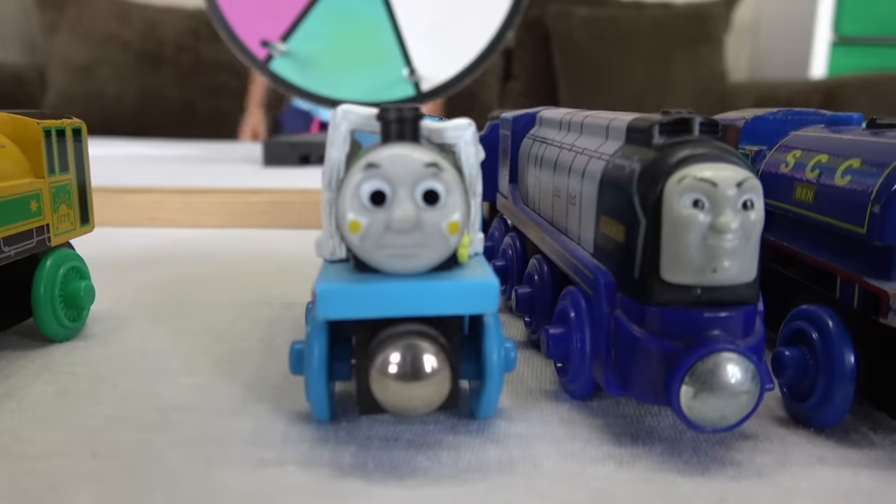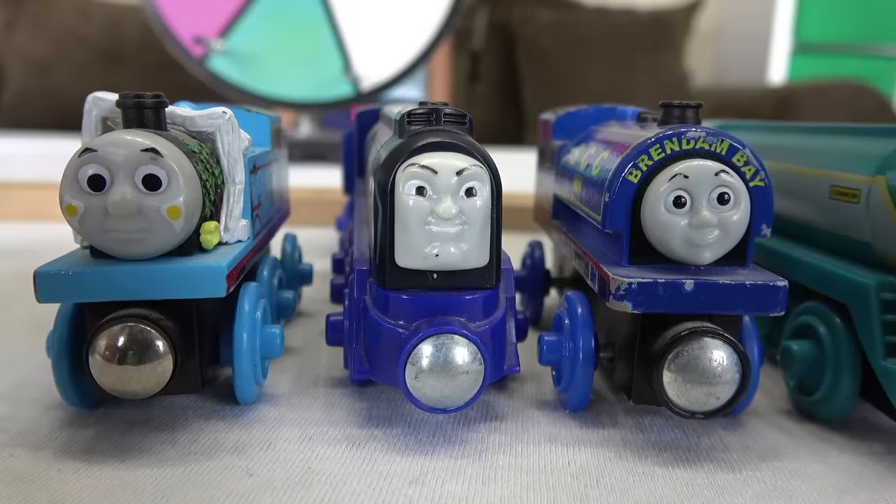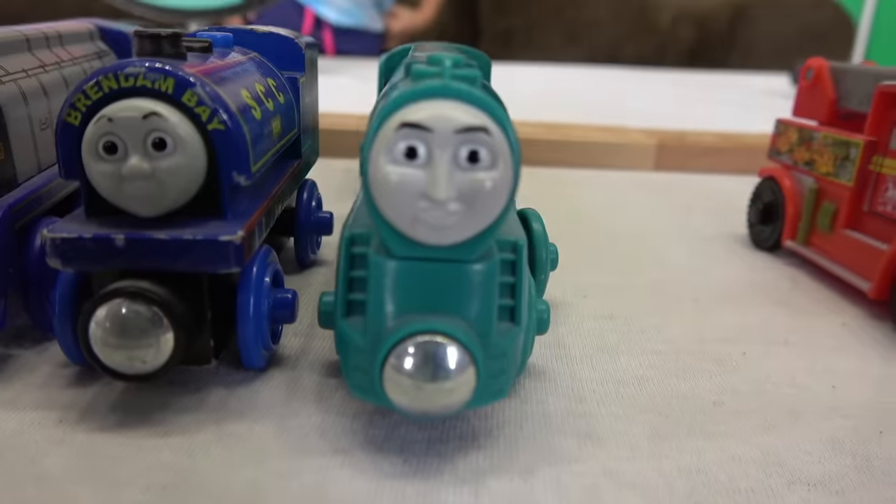Team Blue: Thomas comes for breakfast, Vinnie, Ben, and Connor.